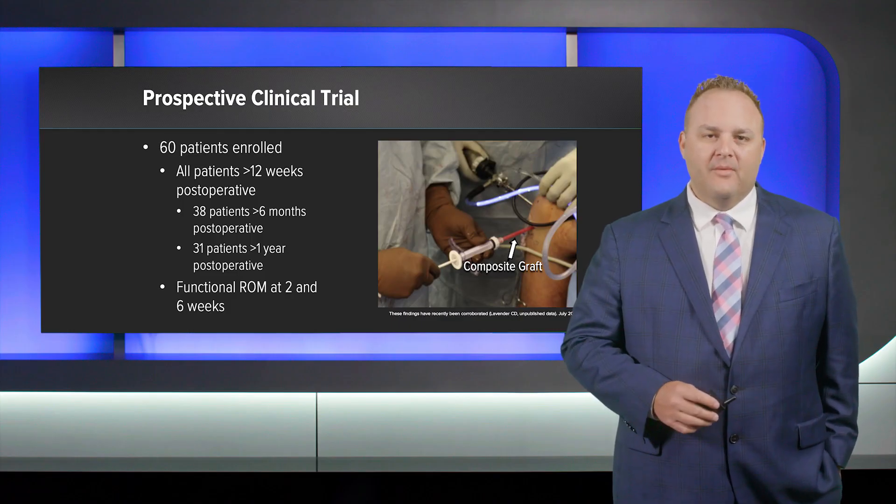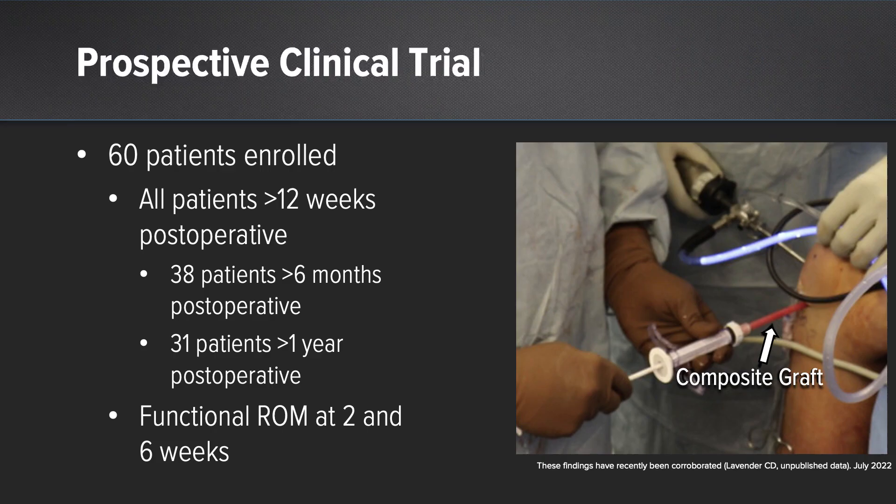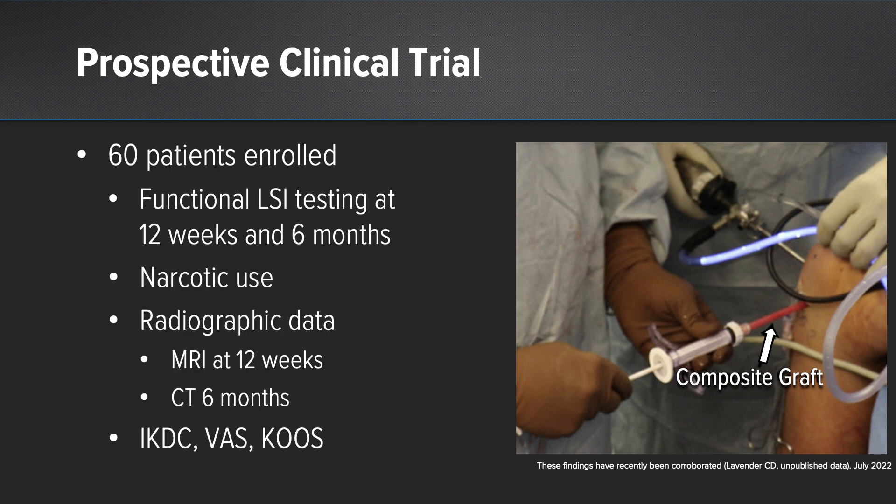In our prospective clinical trial, we have 60 patients enrolled — we've reached full enrollment, and all patients are at 12 weeks. 38 patients are at six months, and 31 patients are greater than a year. Outcomes we're tracking include functional range of motion at two and six weeks, limb symmetry index functional testing at 12 weeks and six months, narcotic use, and radiographic data including MRIs at 12 weeks and CT scans at six months, as well as subjective scoring.